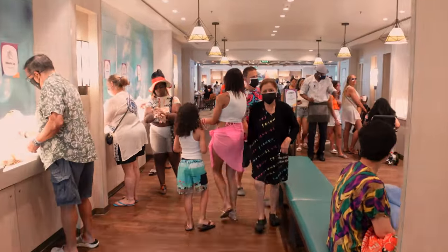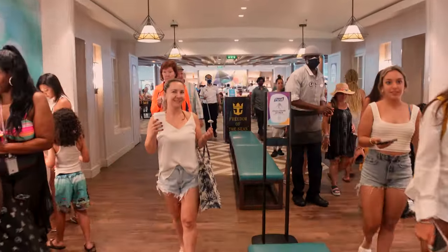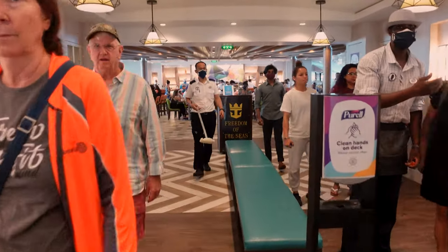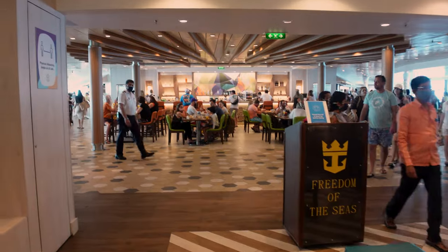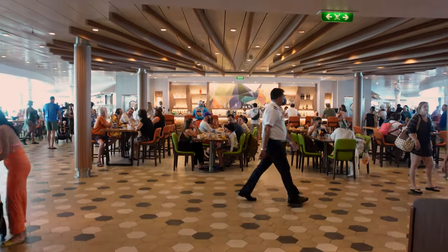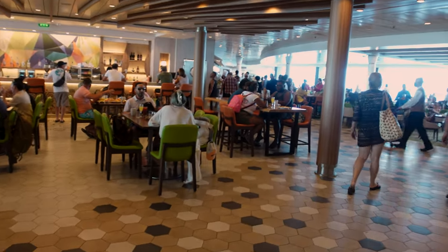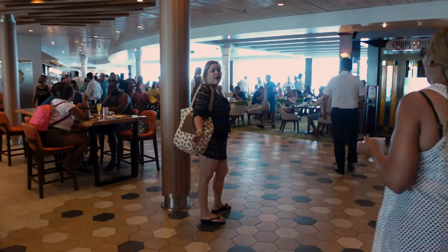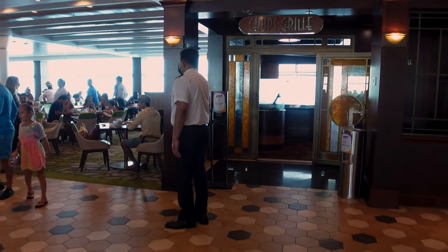I'm going to go through a lot of quick tips on how to best survive The Windjammer and make the best experience out of this. This area, as you can see, can get very, very crowded. Peak times are going to be on embarkation day when people are waiting for their rooms to open up, sitting in here with all their luggage. And it's going to be busy from about 8 a.m. to about 10 a.m. every single morning.